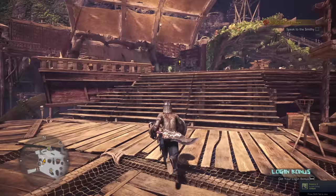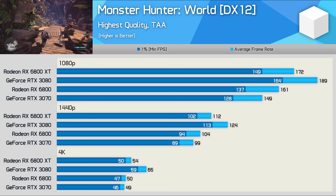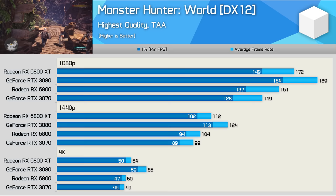The second last game we're going to look at is Monster Hunter World, and the RTX 3080 performs exceptionally well in this title. Even at 1080p it was 10% faster than the 6800 XT, 11% faster at 1440p, and 20% faster at 4K.